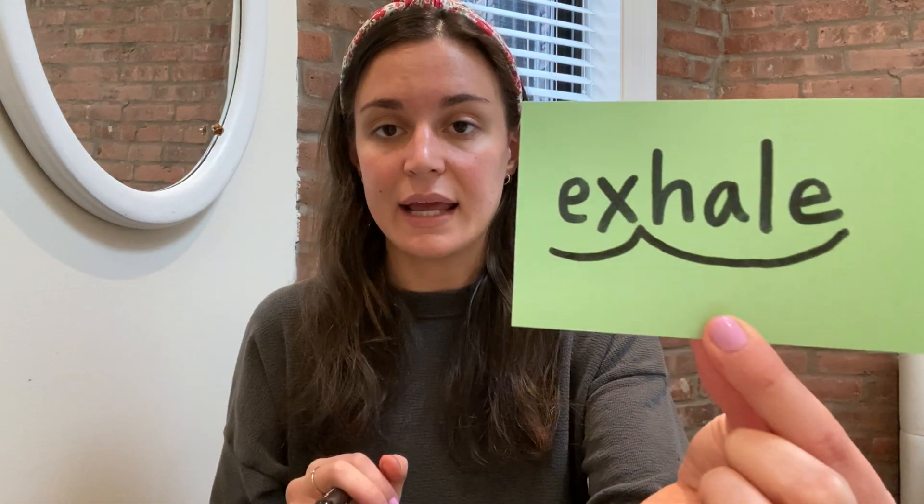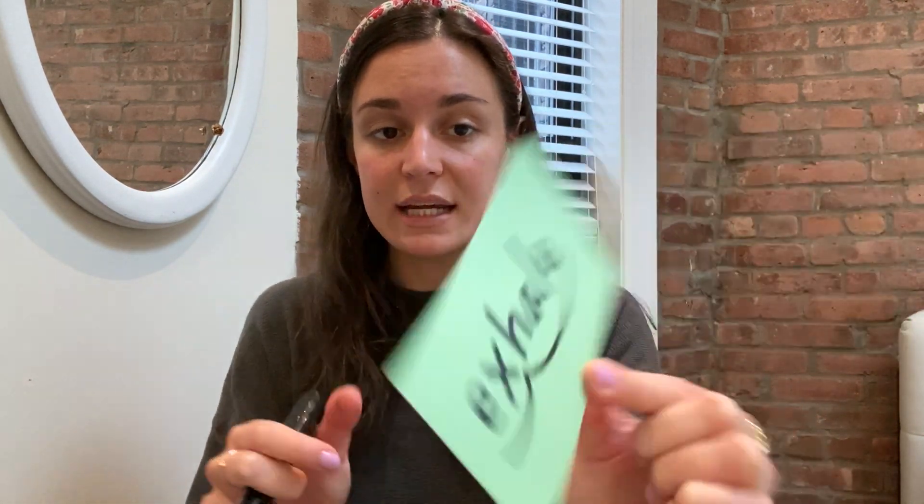So here's exhale. I'm going to scoop my syllables — exhale. And then I'm going to mark up my Magic E and show that it is changing the vowel right in its syllable. It's making the A say its long A sound. We don't say 'exhall.' We say 'exhale.' Exhale. Take a deep breath.